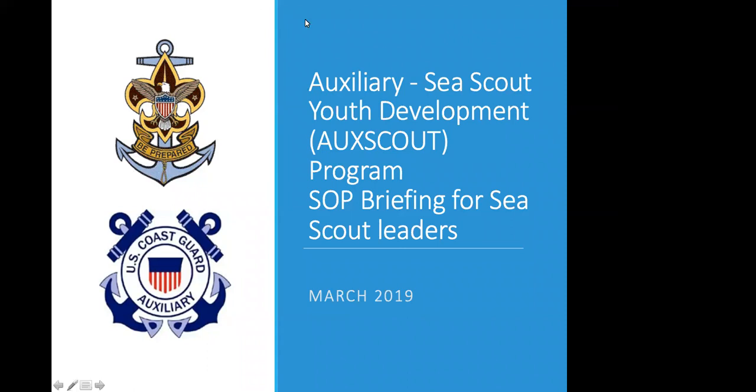Good evening, everyone. Thank you for joining us for our webinar on our relationship with the Coast Guard Auxiliary. As everyone's logging into the webinar, we do have some poll questions open. So please take a moment to tell us a little bit about yourselves with our poll questions.